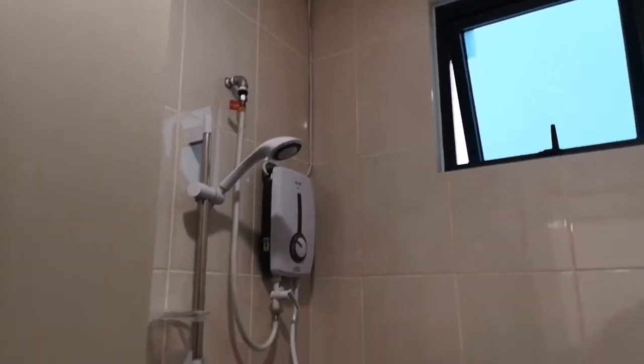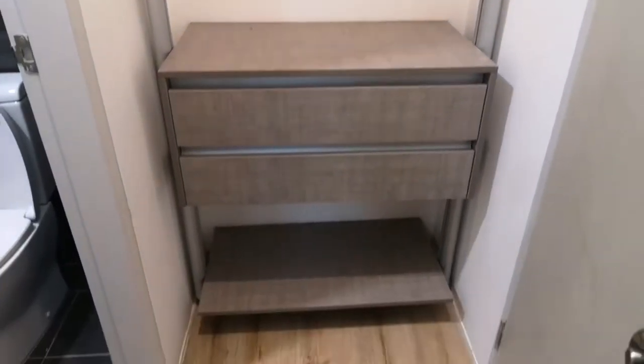The bathroom is equipped with a water heater. There's also a cloth hanging shelf and some drawers behind the door.